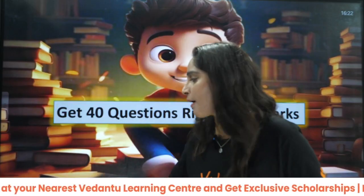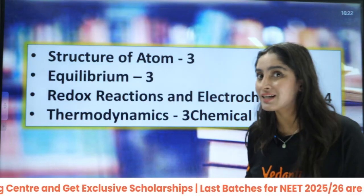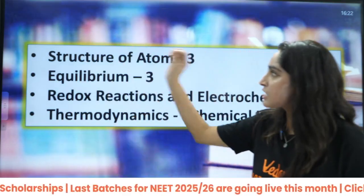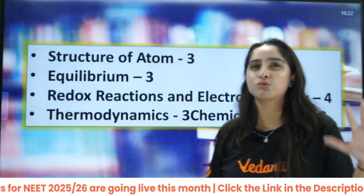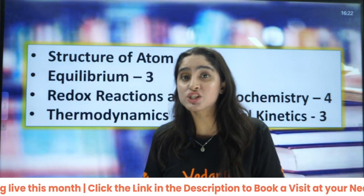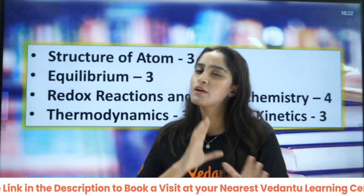Let us talk first about physical chemistry — the priority-based chapters from where questions are asked most frequently. Structure of atom: around 3 questions. Then equilibrium: you will see around 3 to 4 questions, especially from ionic equilibrium. The pH questions, salt hydrolysis — all these things are very, very important.